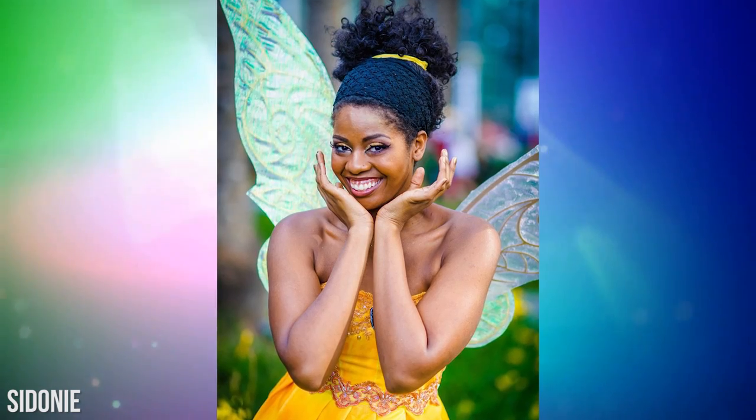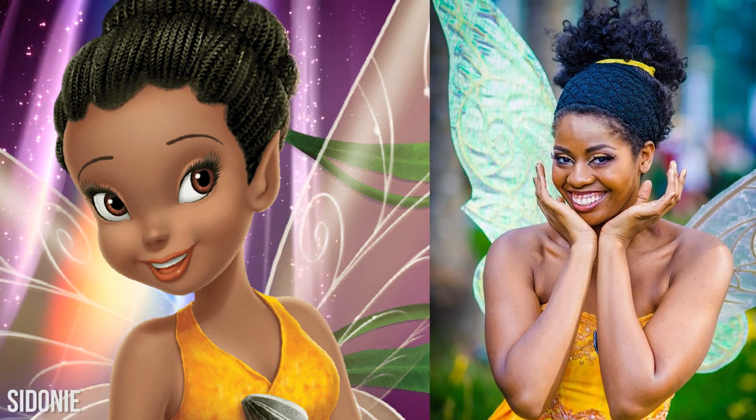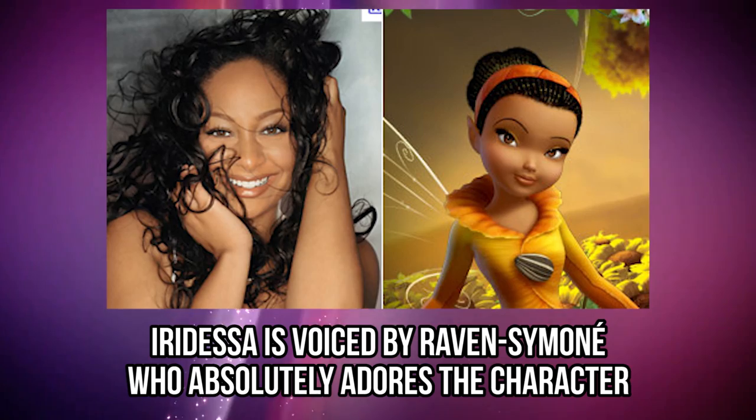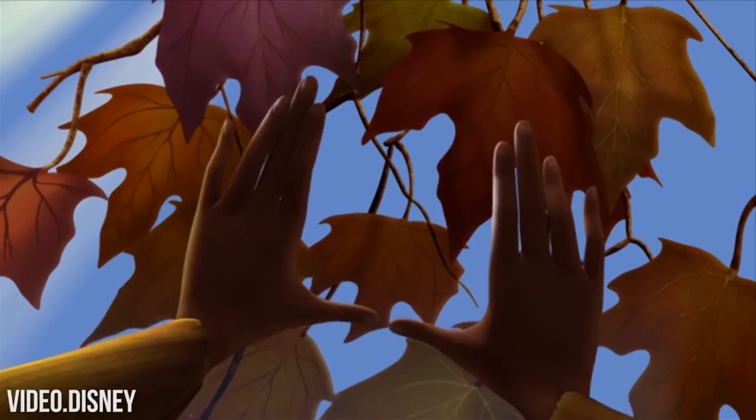This is a real-life version of Iridessa, created by a cosplayer named Sidonie. Doesn't she look just like a fairy? We're very impressed with this version, and we love her yellow dress. Iridessa is voiced by Raven Simone, who absolutely adores the character. Iridessa is a perfectionist, and she doesn't want to mess things up. Did you know that Raven was just 18 years old when she was offered the role, and by the time they started working on the fourth movie, she was 24?